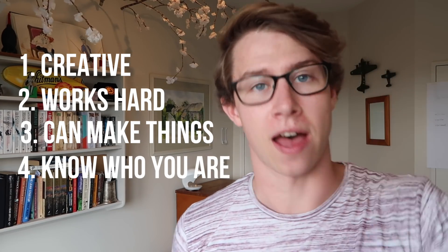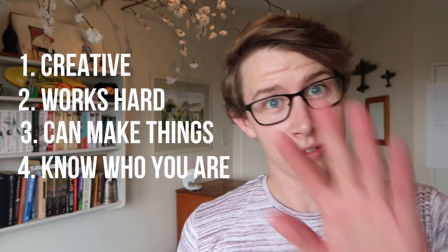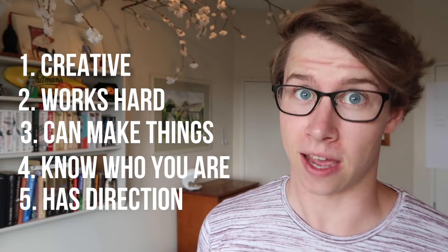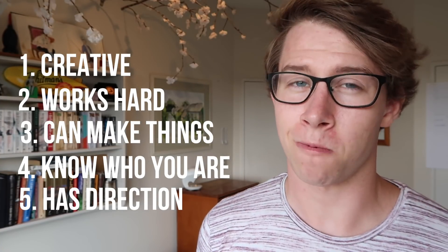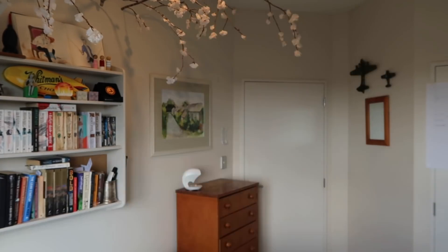Number four: they want to get to know who you are — what drives you, what you're passionate about. And number five: they also want to see that you have direction. They want to know the why. Why do you want to study industrial design? Why does it wake you up every morning and get you excited?